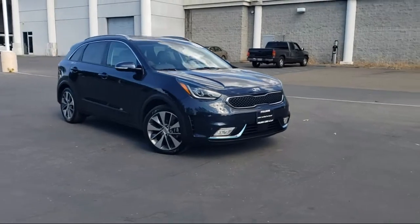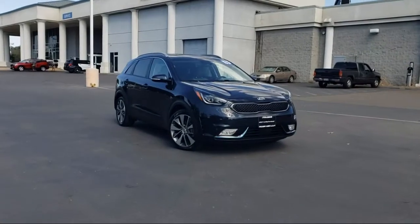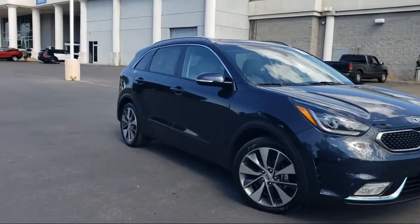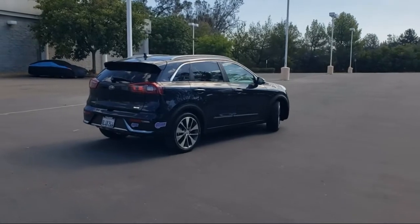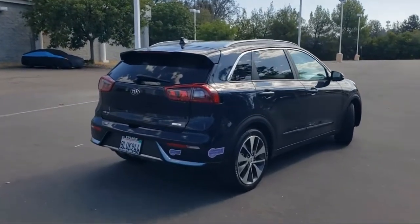It comes equipped with navigation, heated front seats, roof rack, Sirius XM satellite radio, heated door mirrors, keyless entry, Apple CarPlay and Android Auto, Harman Kardon speakers, ventilated front seats, rear-view camera, and has less than 25,000 miles on the odometer.